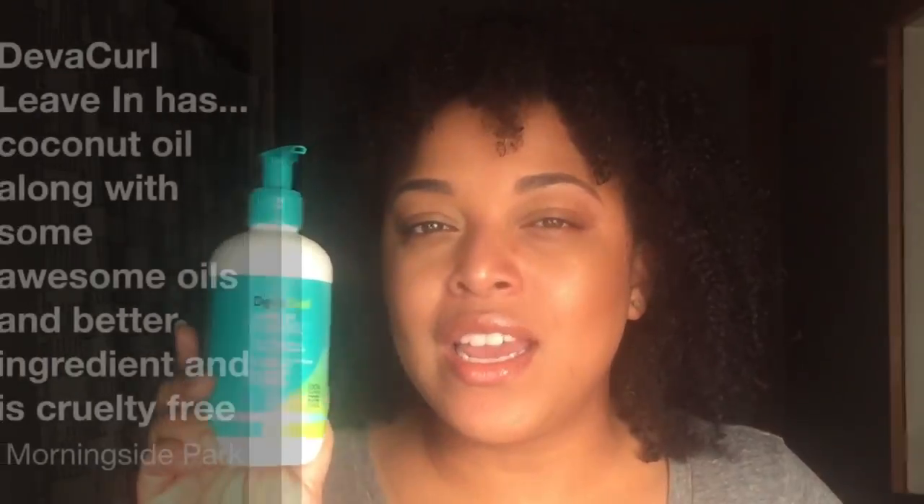So if you are coconut-sensitive, you can definitely get the Garnier instead. I do love both of these and would repurchase both. I will say this one — the DevaCurl — is a tad bit more hydrating, but my hair loves coconut oil and it penetrates the hair shaft. This may be a little different for you — you might like the olive oil just because coconut oil can make your hair a little bit harder. Coconut oil is higher on the list for DevaCurl, and olive oil is higher on the Garnier.